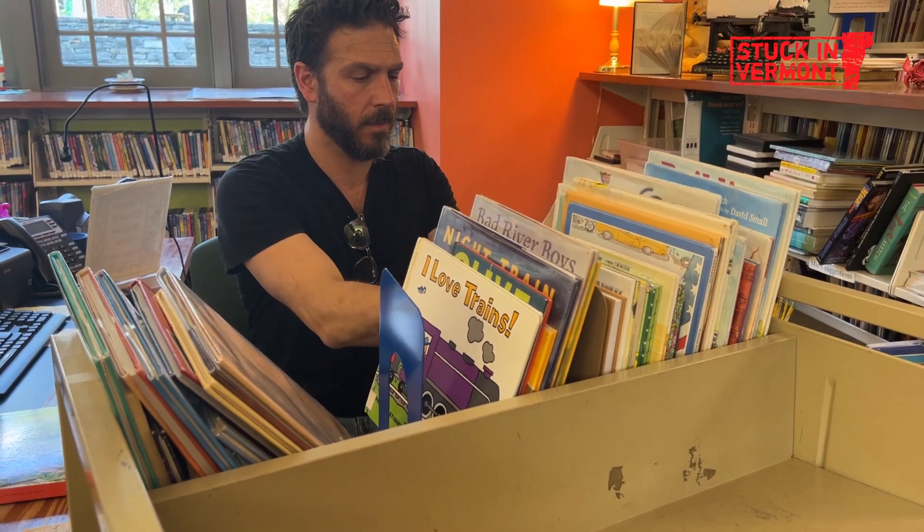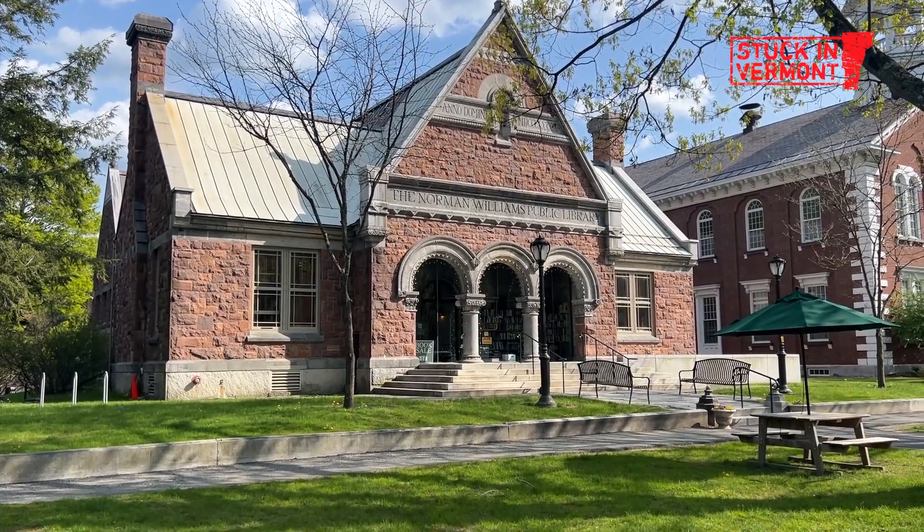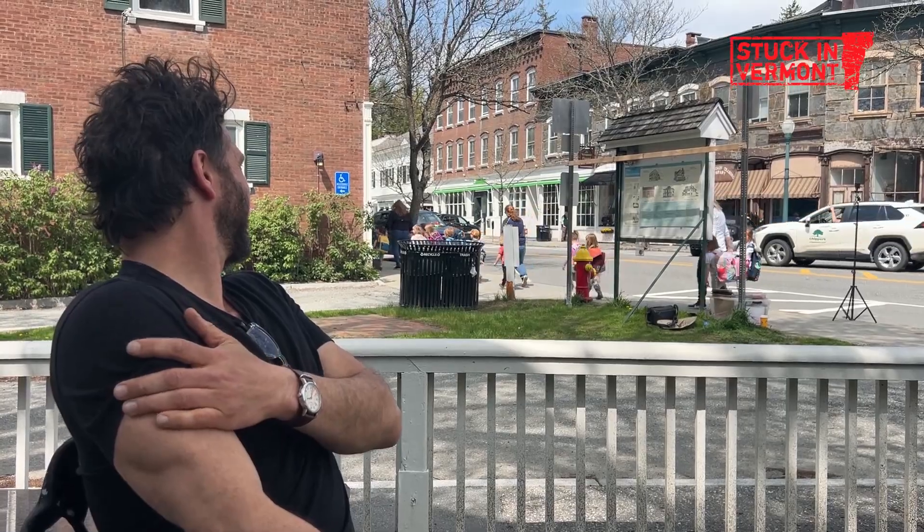I'm the youth services director at the Norman Williams Public Library. At the library, he's so nice and everything. He's the children's librarian. A bunch of those kids just said hello to you.